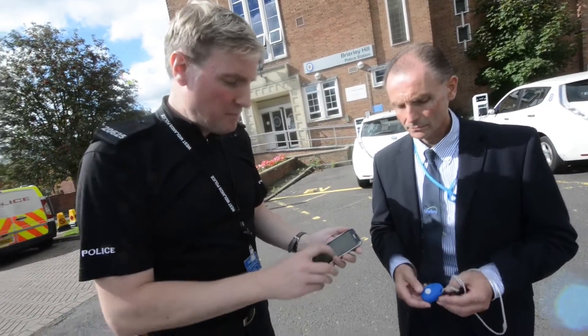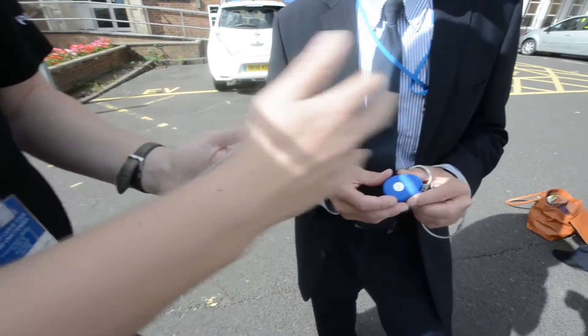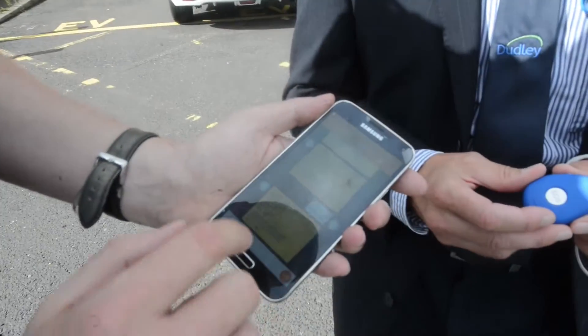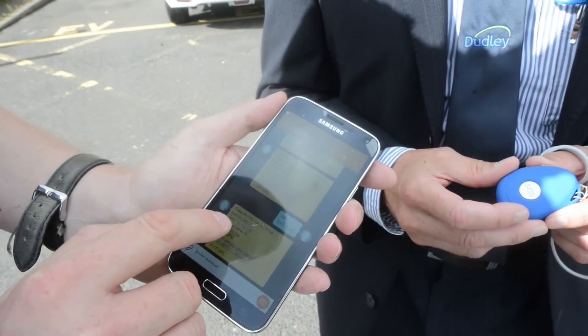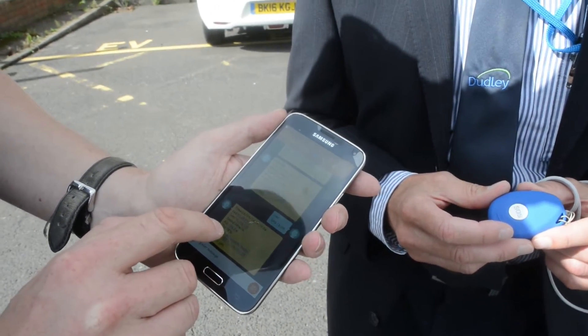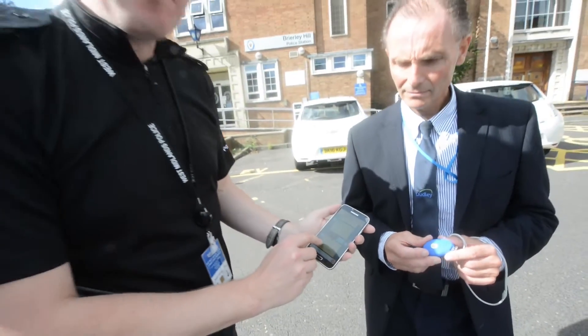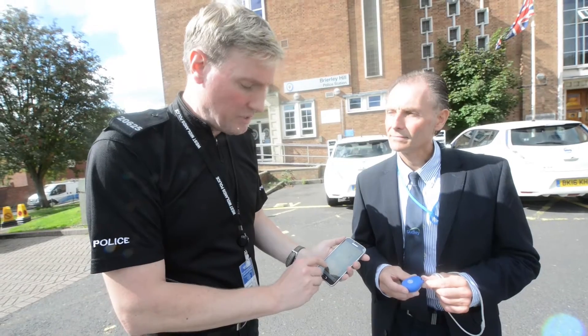Just fill us in a little bit on how this technology works. So, someone's gone missing and the vulnerable person's got this on them — what's the next step? We type in the word 'locate'. We've pre-set the phone up to link with the Pebble. So we type in the word 'locate', and back comes the longitude and latitude of where the Pebble is, the speed it's moving in case somebody's in a car, and it also tells you the battery level as well, so people can know when to charge it.